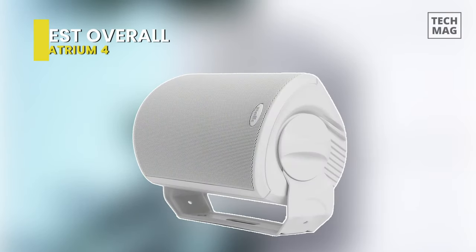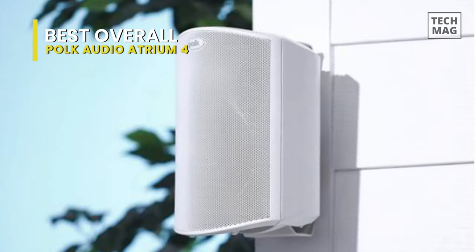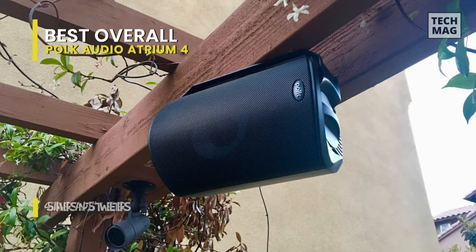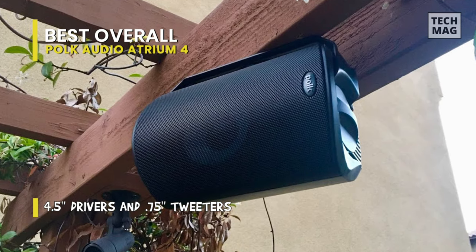Polk Audio's Atrium 4 Outdoor Speakers are some of the most reliable outdoor speaker choices because of their natural mounting setup, good sound, and extended warranty, all at a moderate price. A sub $200 budget will give you a pair of good speakers with great sound.